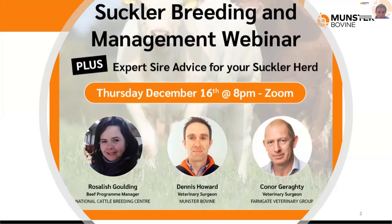Good evening everyone and welcome to tonight's webinar on suckler breeding and management. My name is Dennis Howard, I'll be facilitating the webinar this evening and I'm delighted to be joined by Rose Goulding, the Beef Programme Manager with NCBC, the National Cattle Breeding Centre, and well-known Galway vet Conor Garrity, who is also the current President of Veterinary Ireland.